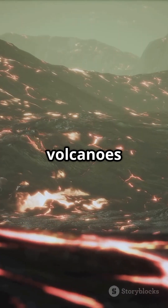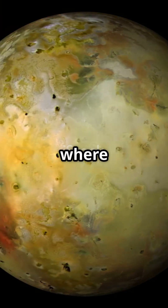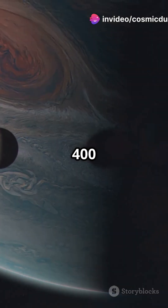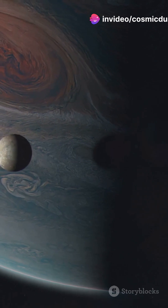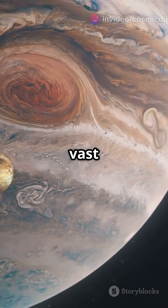Imagine a world where volcanoes never sleep. Welcome to Io, Jupiter's moon, where sulfur spews from over 400 active volcanoes. Io's surface looks like it's covered in pizza cheese, but those are actually vast fields of sulfur.